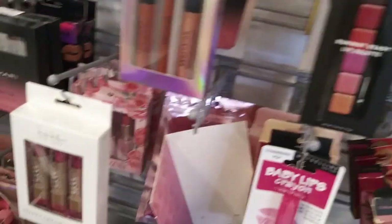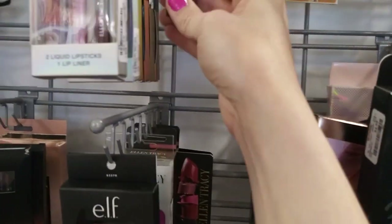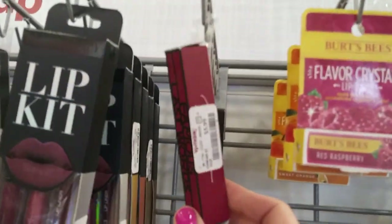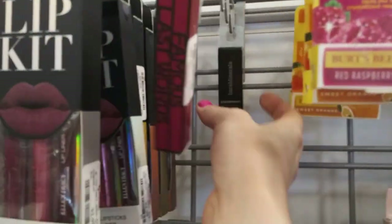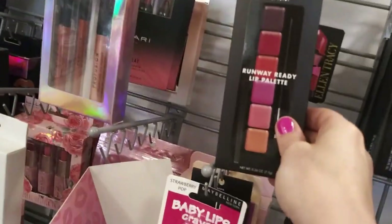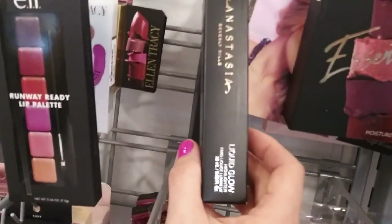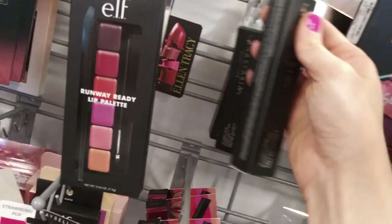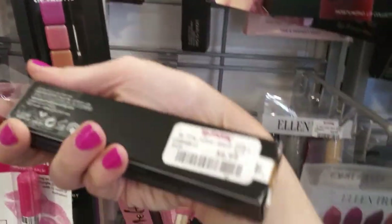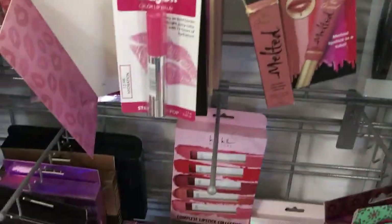There's a couple other colors - Helen Tracy lip kit, lipstick queen. Bare Minerals lipstick back here, $5.99. Oh, Anastasia Beverly Hills liquid glow highlighter in Patina - that's $6.99. Oh, there's just a little bubble stuff over there.